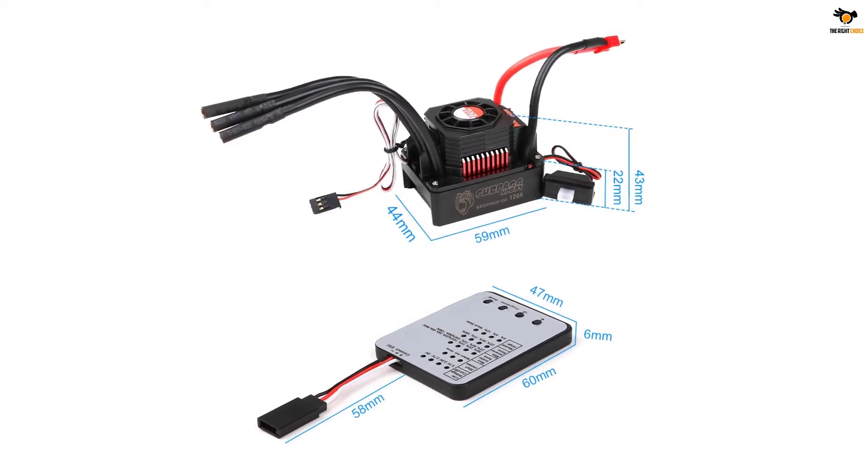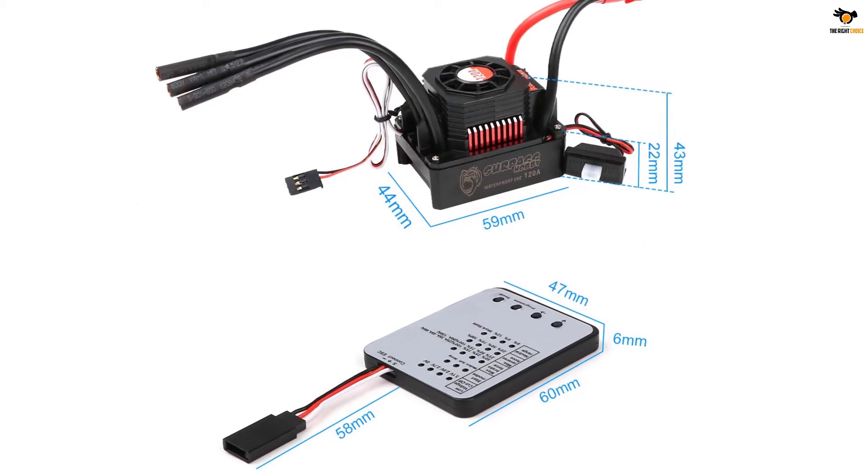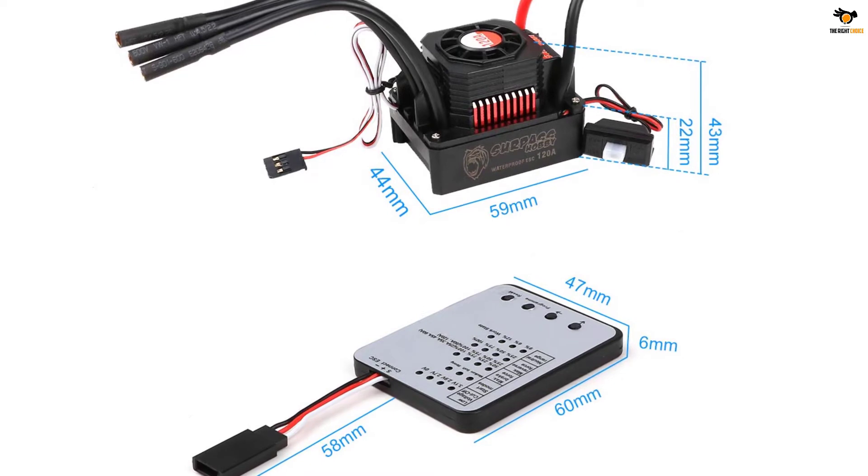Waterproof and dustproof for all-weather races. Note: please uninstall the cooling fan before using the ESC in water, and clean and dry it soon after use to avoid the connectors getting rusty.